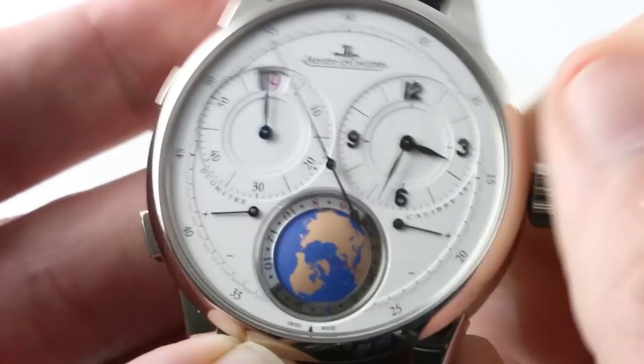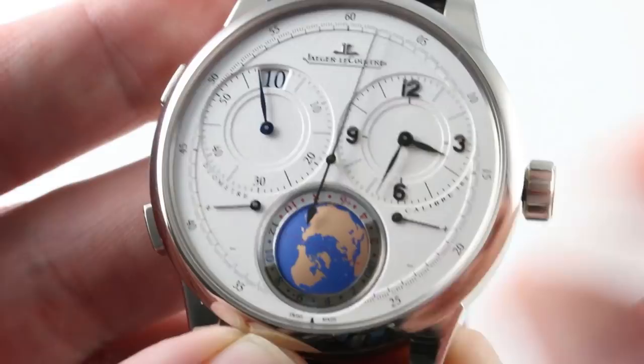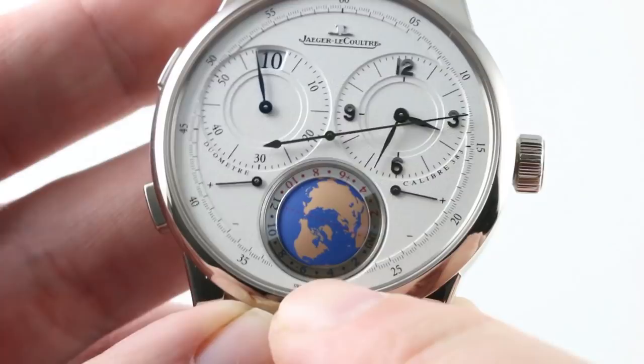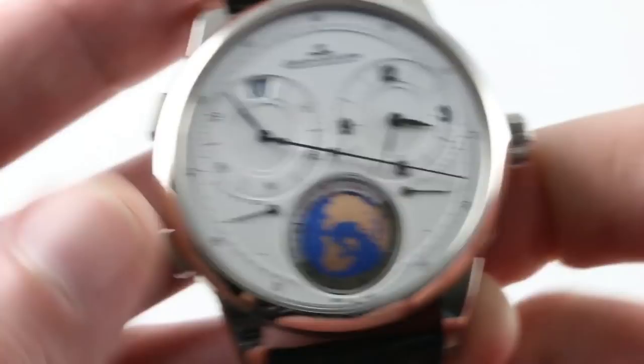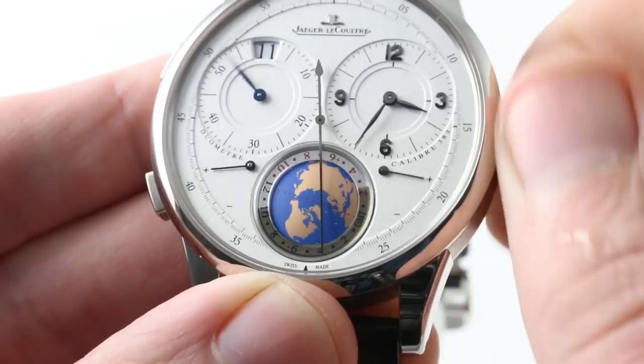We're going to bring things all the way back around. You can see that at six o'clock, this is not quite the world time that some make it out to be — people claim this is a world time display, but it's really not. The GMT offset, since I'm on the east coast of the United States, is aligned with the index. That little blue triangle is the index — you can see New York's GMT minus five — and that's adjusted forward and backwards using the pushers on the case flank. There is a semi-circle arrangement that shades night and day, and that's what actually moves as time progresses. It's not a conventional world time where either the ring itself or the globe moves.